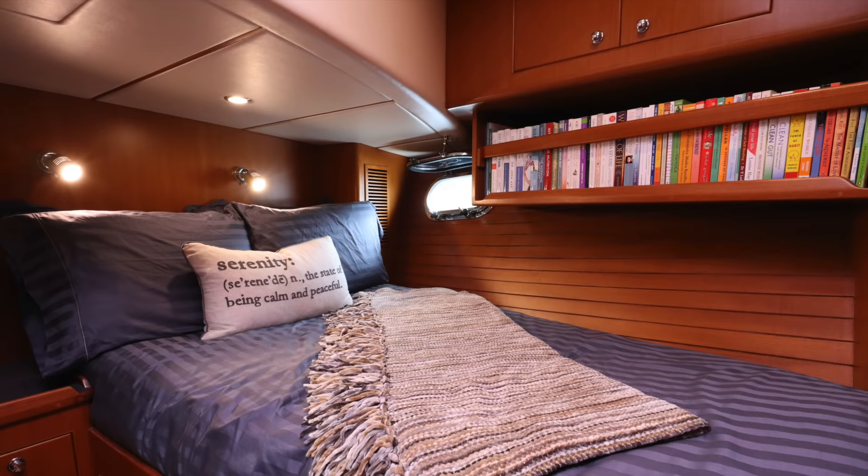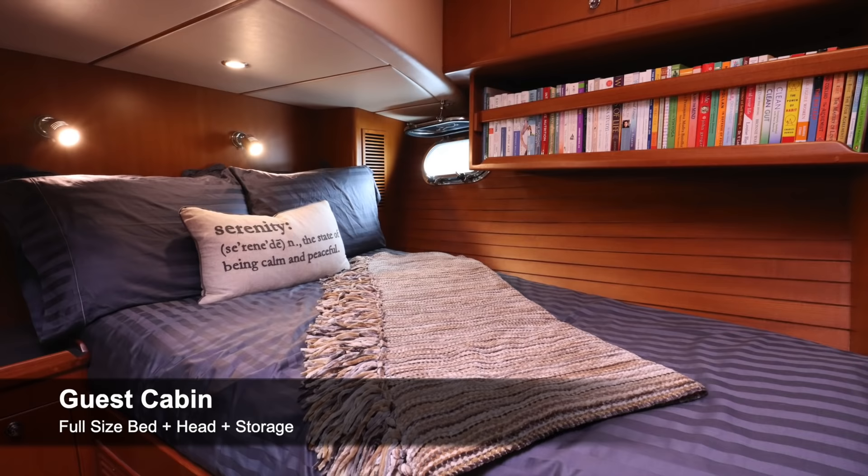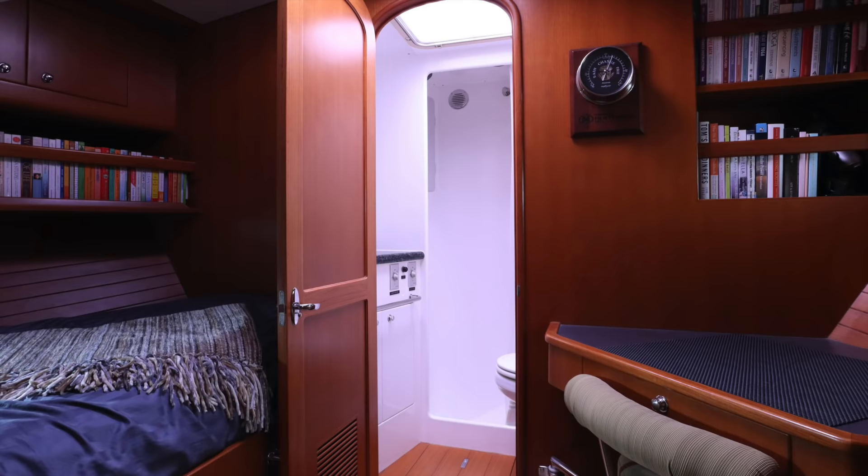Having two staterooms and two heads is huge — even as just a couple with a dog. Our guest stateroom has a desk where I can close the door and have my own quiet space, but it also allows friends and family to come aboard comfortably. We've had couples stay and they've had a comfortable experience — we barely heard them. It makes a big difference not to feel like you're living somewhere that can't accommodate friends and family. The second stateroom and pilot house are critical.